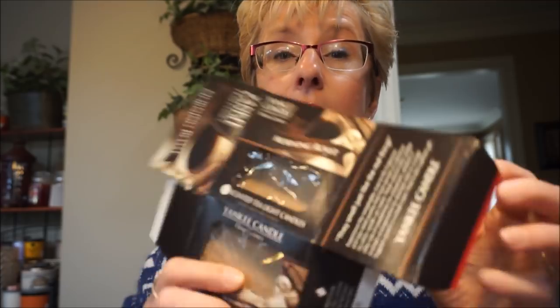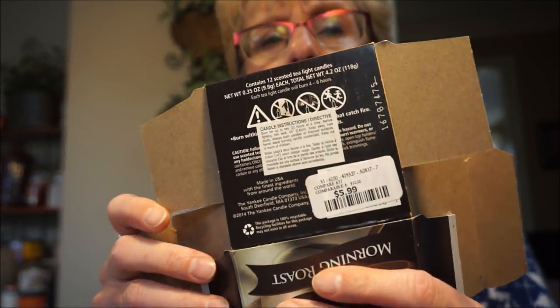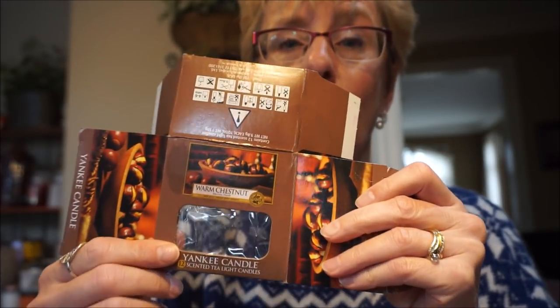These are the tea lights from Yankee Candle — the Morning Roast. These actually did smell like coffee, more black coffee than sugar and milk coffee. But tea lights are just very very light; I have to be standing basically over them to smell them. I picked these up at the discount stores Winners and Marshalls Home Scents for $5.99, which is half price. I also picked up the Yankee Candle Warm Chestnut there — a beautiful, warm, nutty, woody kind of smell. I just love this one, but again with tea lights, even if I have four of them going at once, you have to get pretty close to smell them.